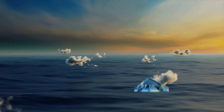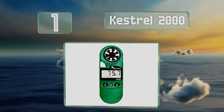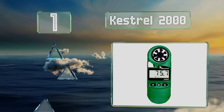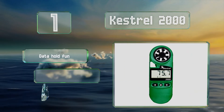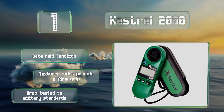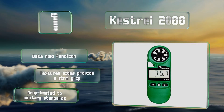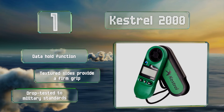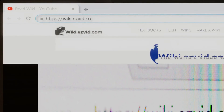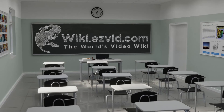And coming in at number one on our list, the Kestrel 2000 sports an innovative design that's stable and accurate, even with abrupt condition changes. Its impeller is shock mounted in a tough plastic housing, and it also measures temperatures down to minus 49 degrees Fahrenheit. It includes a data hold function and textured sides that provide a firm grip. It's been drop-tested to military standards.